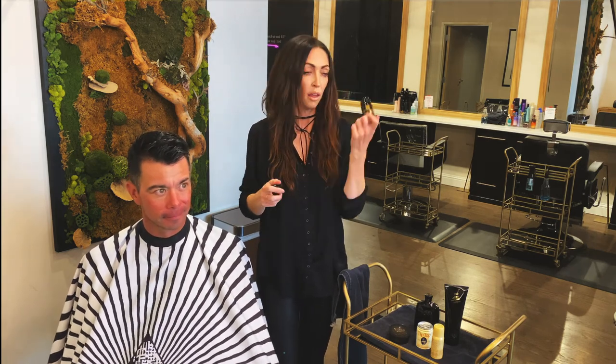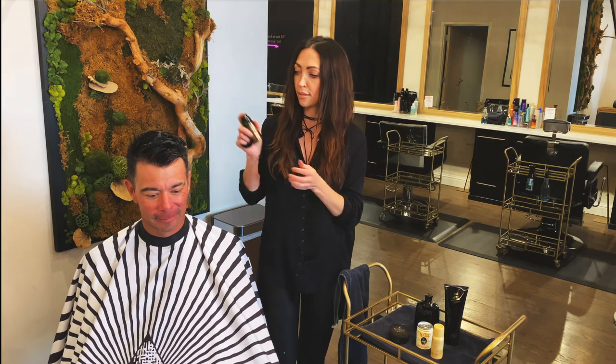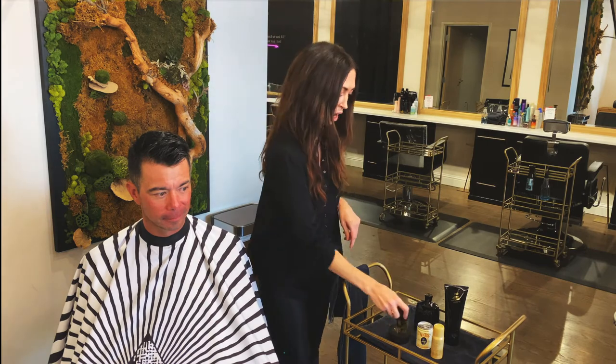These are awesome — you can throw them in your gym bag, your travel bag, stick that thing in your pocket, your murse, whatever. This is amazing, it's got great hold. Dudes are loving the hairspray.